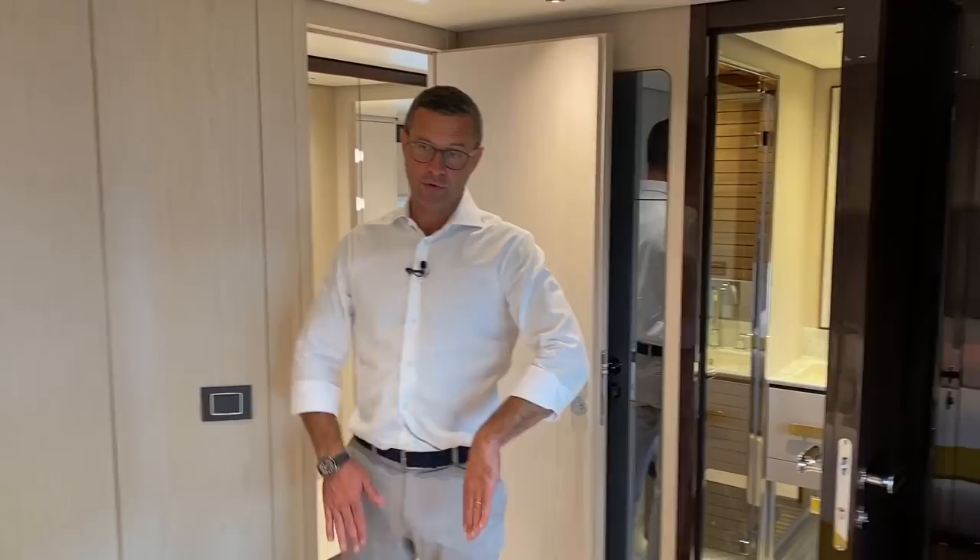This guest cabin is equipped with what we call a Pullman bed — you press a button, a lever comes out, you pull it, and an extra bed folds down, making this a three-bed cabin — perfect for kids or an emergency guest. It has an ensuite bathroom with the same materials and finishes as the other cabins.